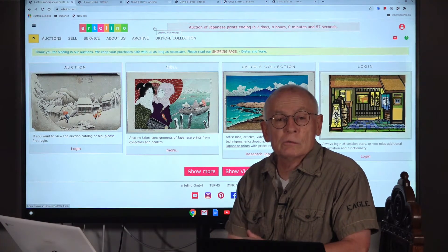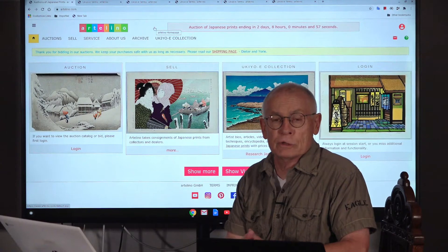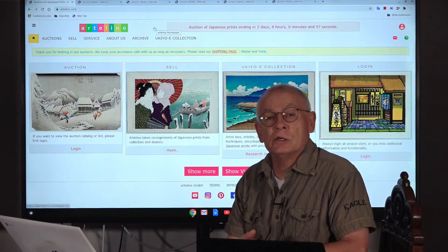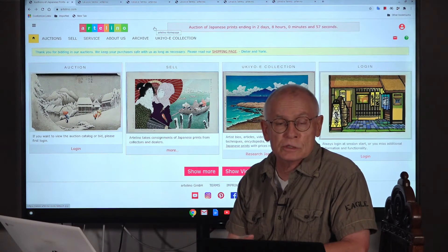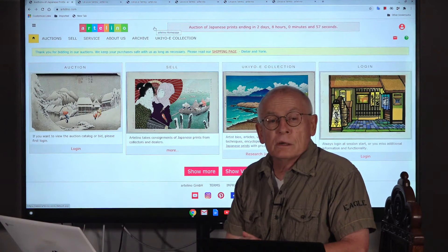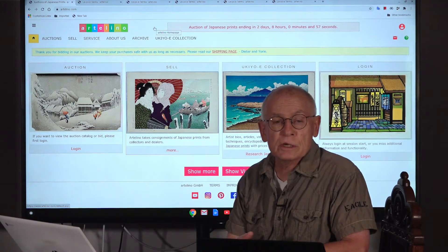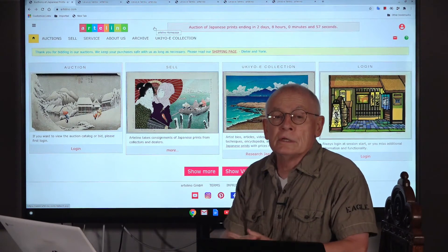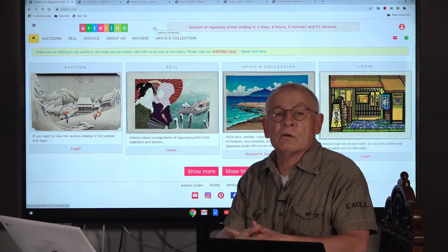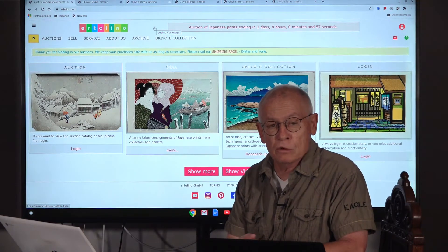Welcome, ladies and gentlemen. Welcome, friends of the art of Japanese prints. Welcome for another edition of the video productions by the Artelino company. The Artelino company sells Japanese art prints in weekly online auctions, and we also produce these videos to get out the message of how fantastic Japanese prints are.